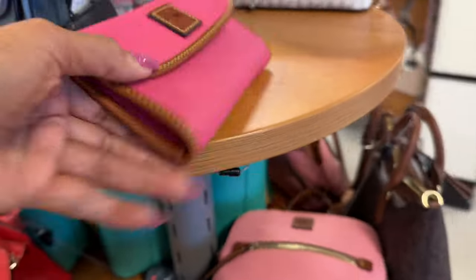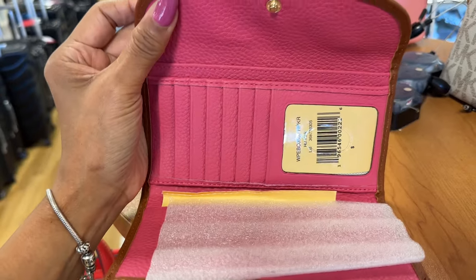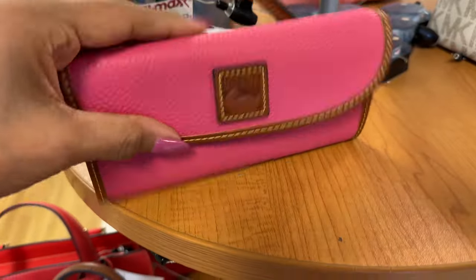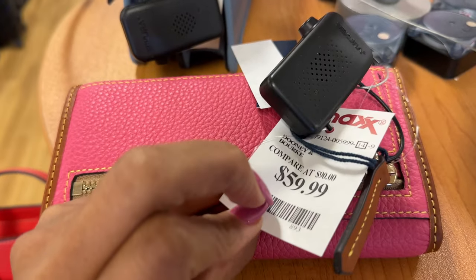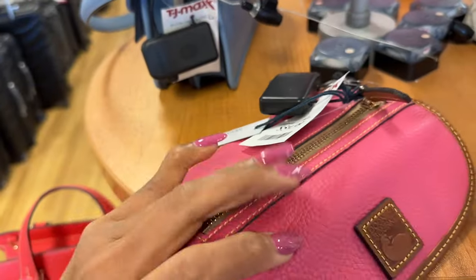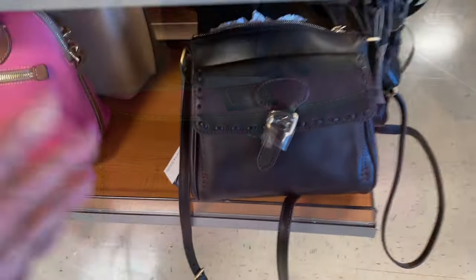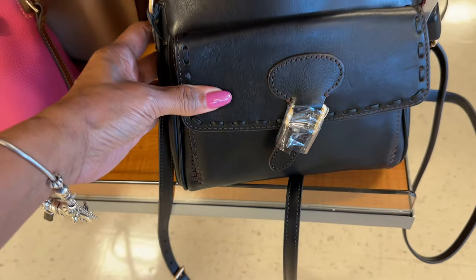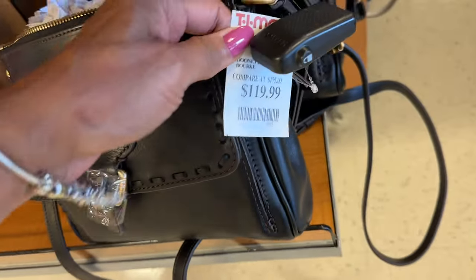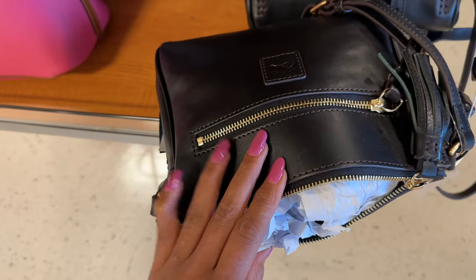Oh look, I see a Dooney & Bourke wallet — pebble leather wallet. Look at the inside, a lot of slots for cards, beautiful pink, $60, and a zip in the back. This would last a long time. They also have this Dooney & Bourke crossbody in black — big snap pocket in the front, $120, zip in the back. This will make a great everyday bag.